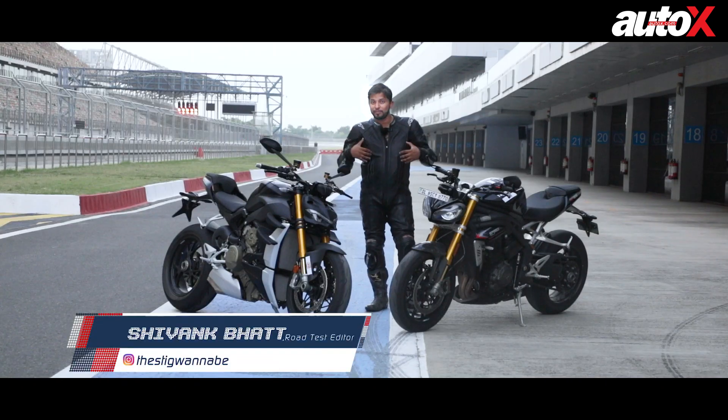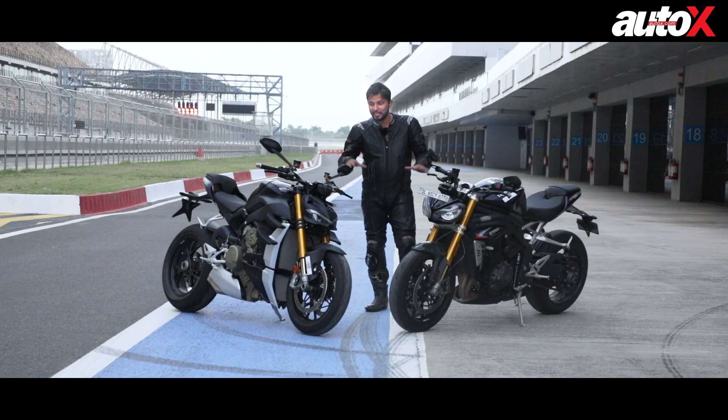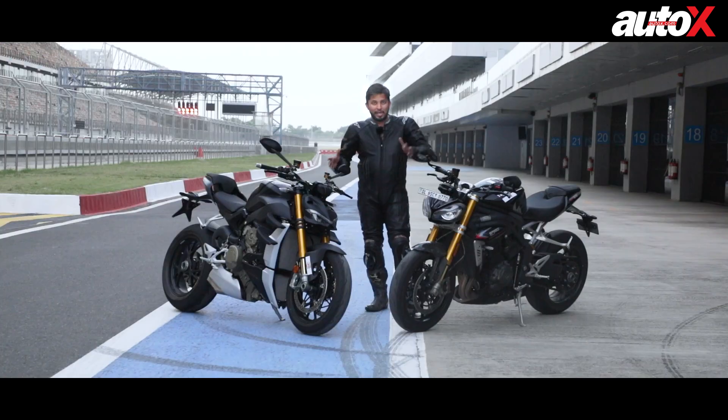Hello and welcome to AutoX. You join me at the Buddh International Circuit and I've got two very special bikes with me. On my right is the Ducati Streetfighter V4S, which is a naked version of the Panigale V4S — a superbike minus the fairing — and on my left is the all-new Triumph Speed Triple RS.